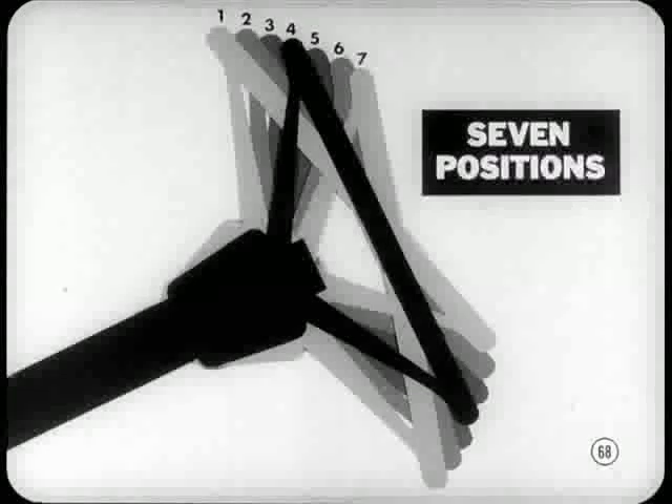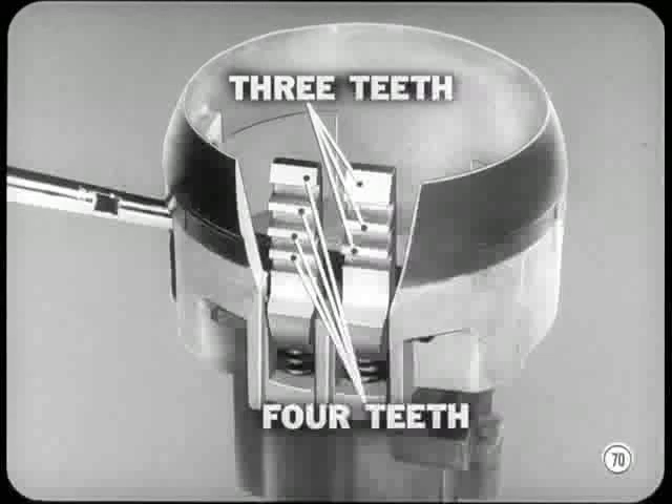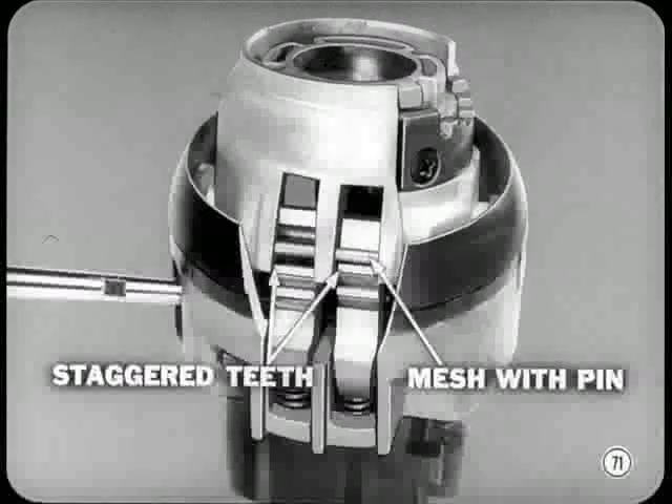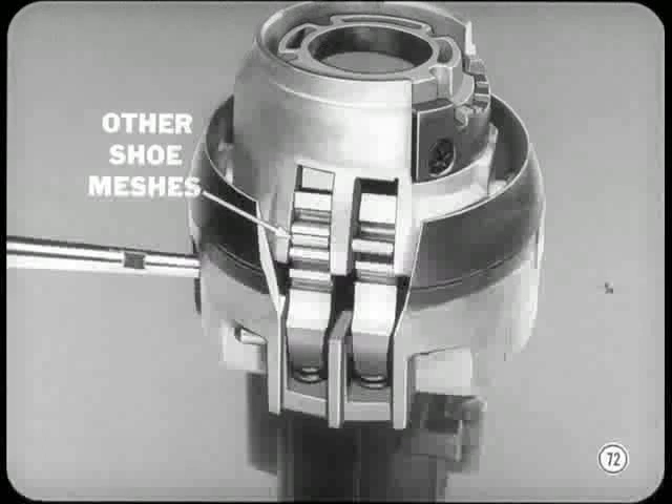There have been some changes in the tilt column for '67. There are seven tilt positions instead of the six we had last year. The wheel can be moved 15 degrees upward or downward from the straight position. You'll find a different spring arrangement too — a single compression spring at the bottom replaces the two tension springs at the top of the assembly. The seven positions are provided by two lock shoes: one has three teeth, the other has four. One tooth meshes with a lock pin to hold the wheel in any of the seven positions. The two shoes, which are side by side, have their teeth staggered so that when a tooth on one shoe is in position to mesh with the lock pin, one of the teeth on the other shoe rides on top of the pin. When the wheel is tilted to the next position, the shoes reverse their actions — the shoe that was in mesh now rides on the pin, and the other shoe meshes.